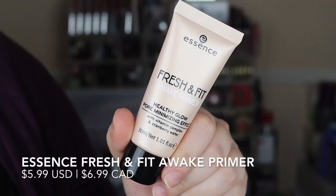Next I'm going to move to primers and then foundations after that. The first primer is from Essence — this is the Fresh and Fit Awake Primer with a healthy glow and pore minimizing effect. I call bullshit on this. I put it to the test several times after my review and it did something really weird to my foundation — it made it slip around too much, didn't give me a nice glow, wasn't easy to work with, and actually accentuated my pores rather than minimized them. So I'm tossing it.